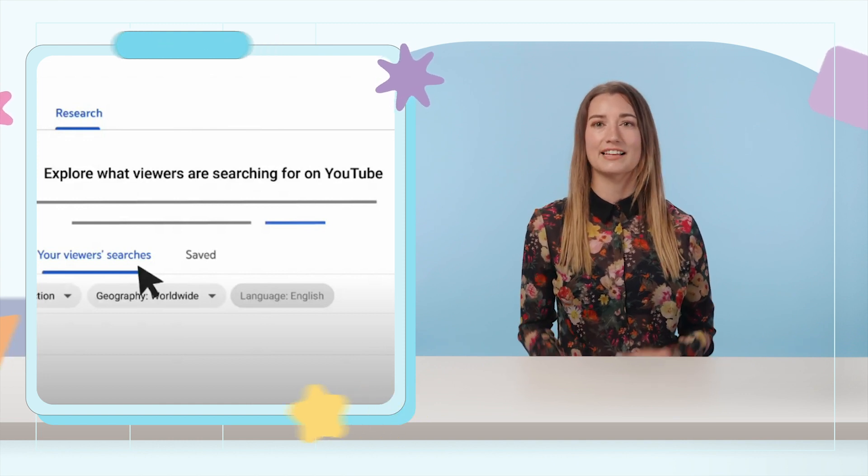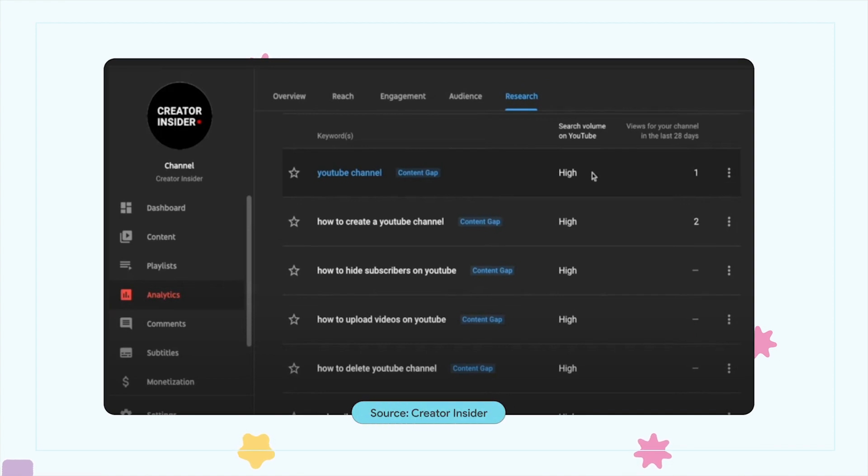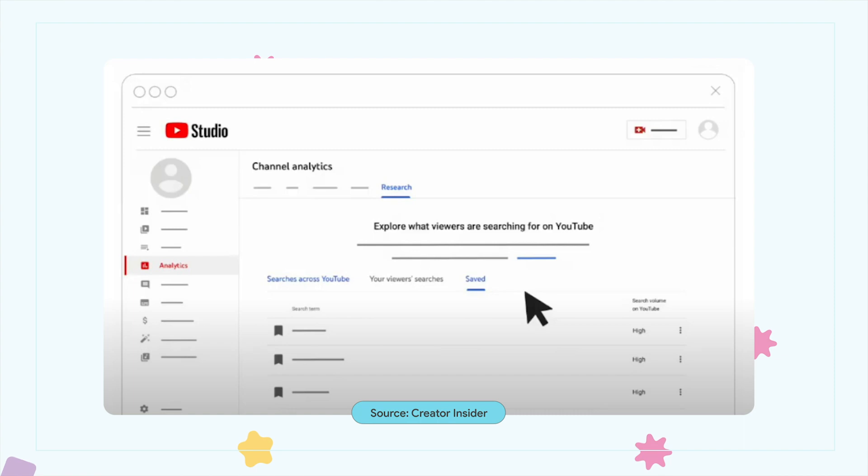The tool also highlights content gap queries, which are search terms that don't return a lot of matches, alerting creators to new content opportunities. Search Insights is accessible in YouTube Studio by going to Analytics and then clicking the Research tab.